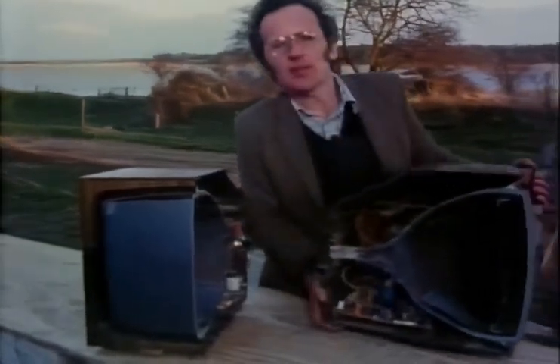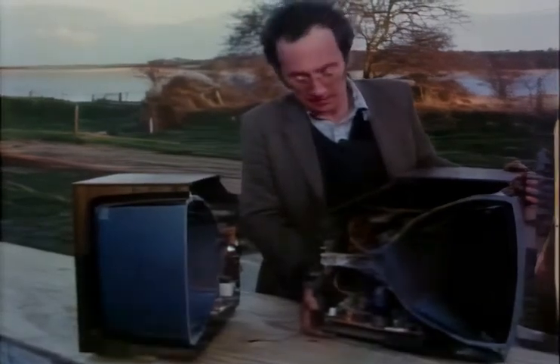Of all the machines in the home, the television is probably the most mysterious. The very idea of a machine taking something out of the air and converting it to recognisable pictures would probably seem quite absurd if it hadn't actually already been invented. And all that's inside these machines is a mass of equally mysterious bits and pieces, none of which appear to do anything at all.